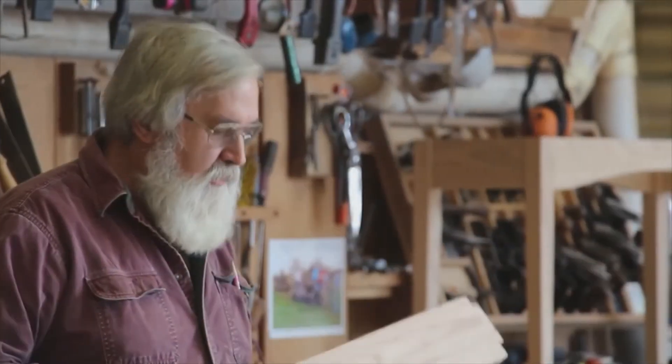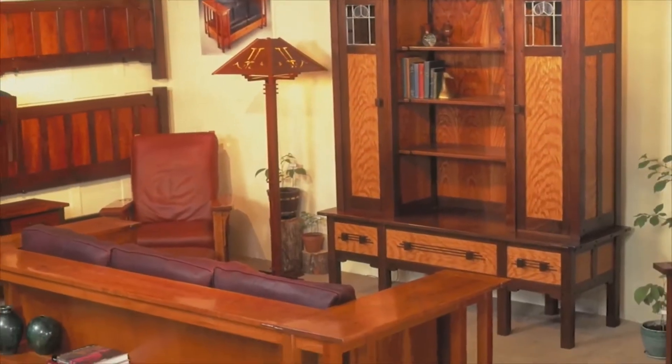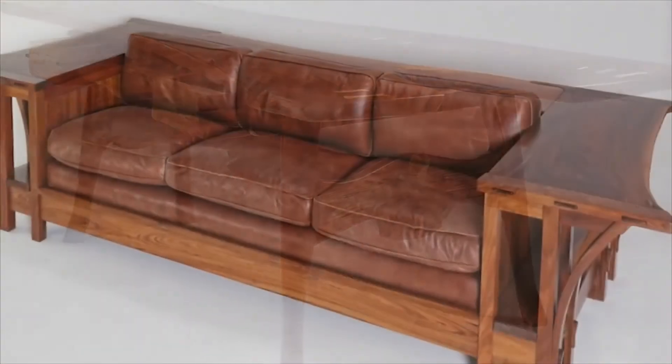After completing my own degree in industrial arts in 1976, I started out teaching high school wood shop in the 70s and 80s, then left my teaching post to start my own furniture business. I found a lot of success with my work inspired by the arts and crafts movement, but I've more recently moved on to more sculptural live edge work inspired by the material itself.